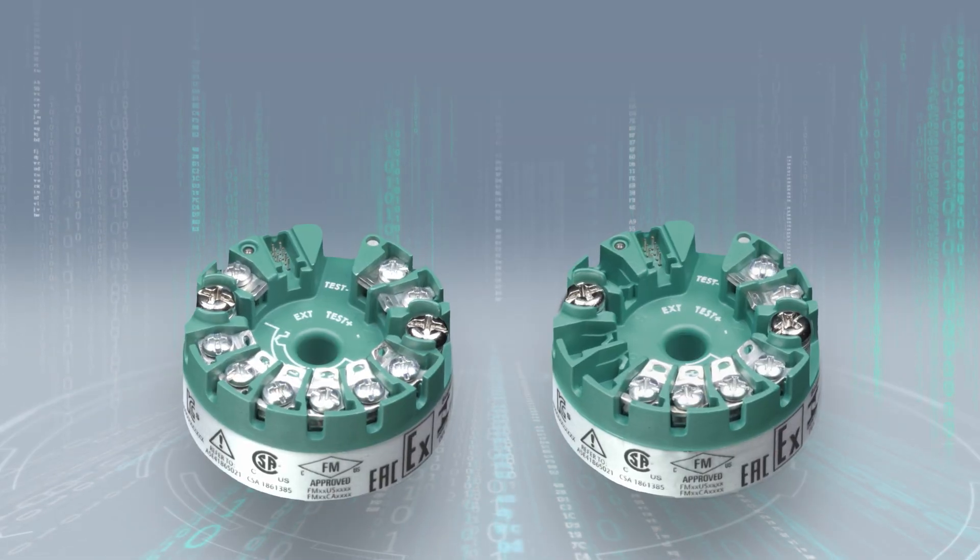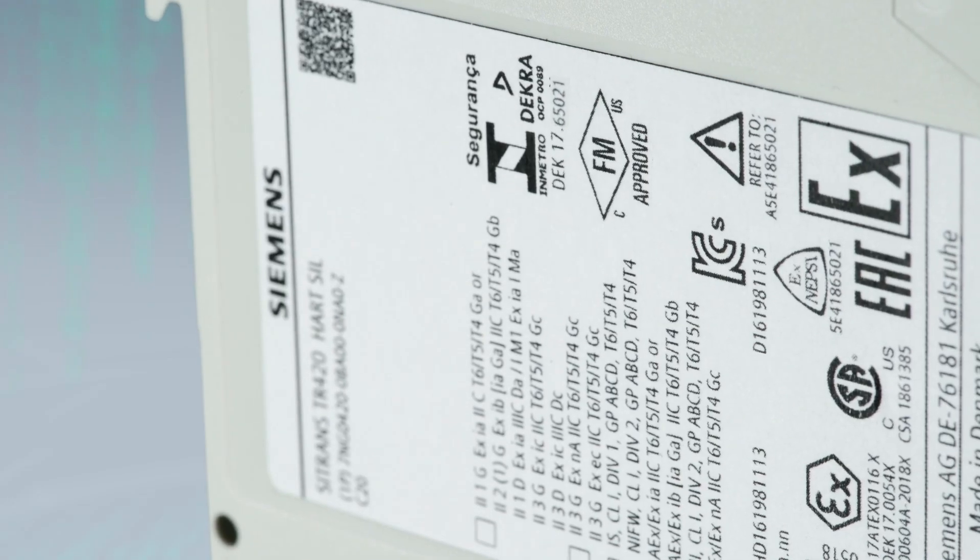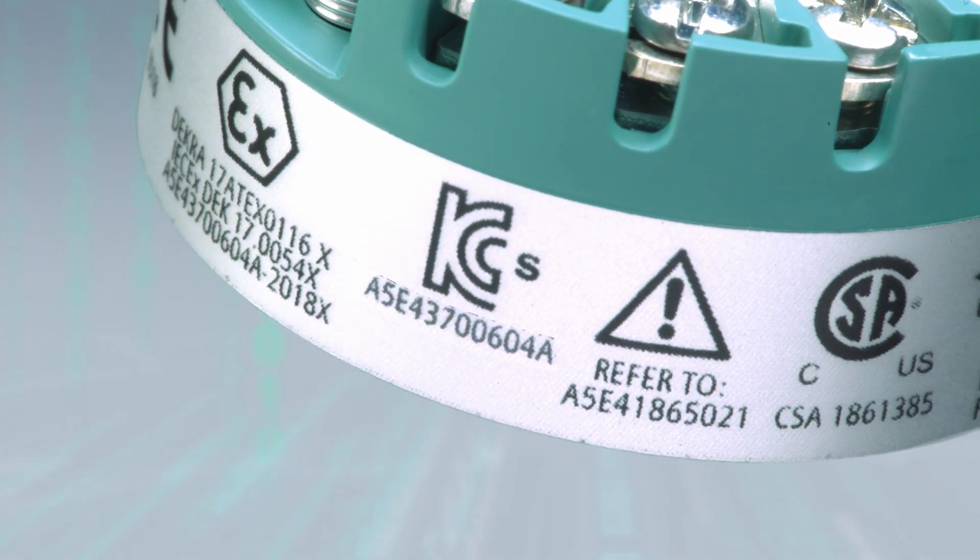Could I do all that also as a rail-mounted transmitter? All this needs to be HART 7 capable, with all necessary certificates, and developed according to SIL 2 and 3.